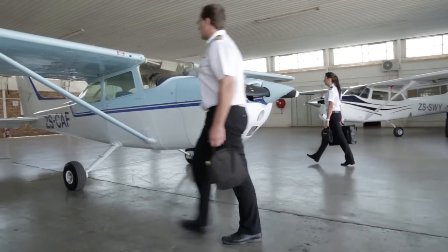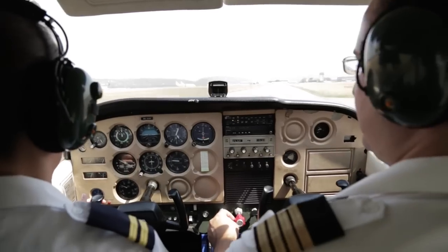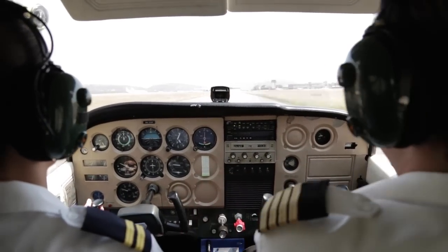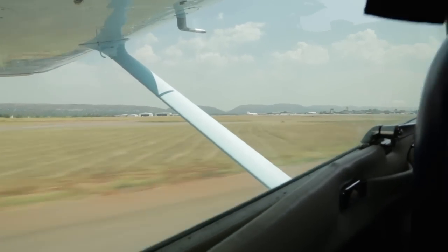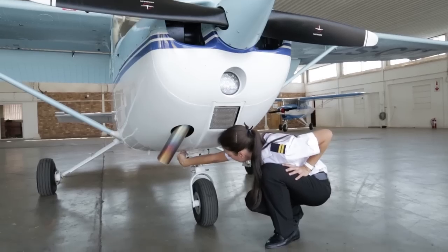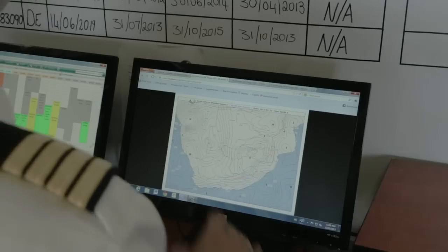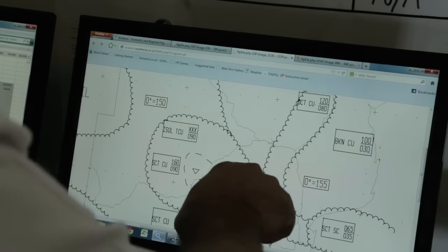Our energetic and dedicated instructors and admin staff are handpicked from the industry. Their qualifications rate among the best, comparable with the top of the aviation profession. We maintain strict training discipline, with an approved syllabus which is constantly being updated to comply with the latest international training standards.